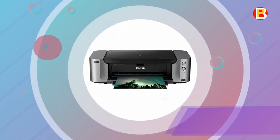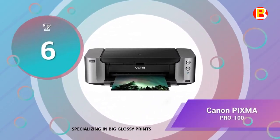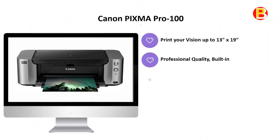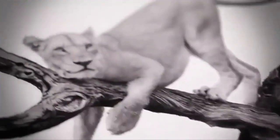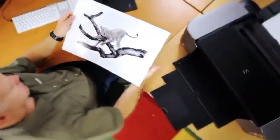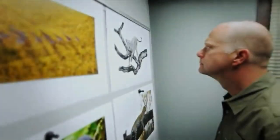Number 6 is the Canon PIXMA PRO-100, specializing in big glossy prints. It's time to step up to the large-format, professional-quality printer you've been dreaming about. The PIXMA PRO-100 Wireless Professional Inkjet Printer possesses the functionality and technology you need to achieve high-quality output so your prints can look as good as the images you capture.